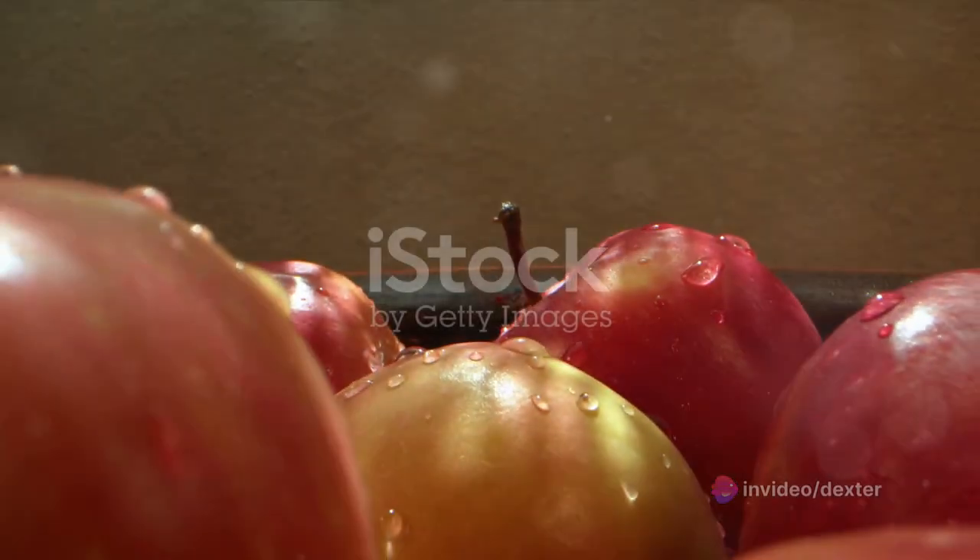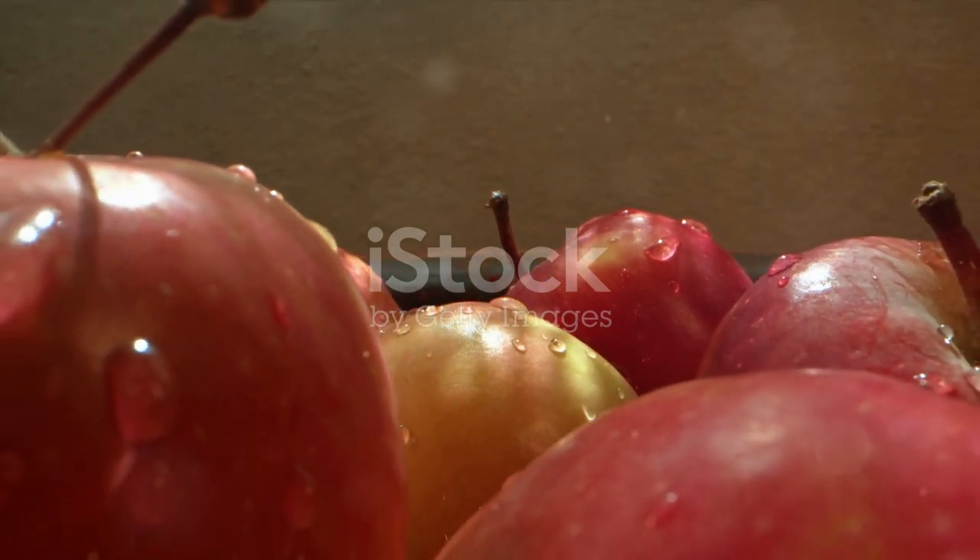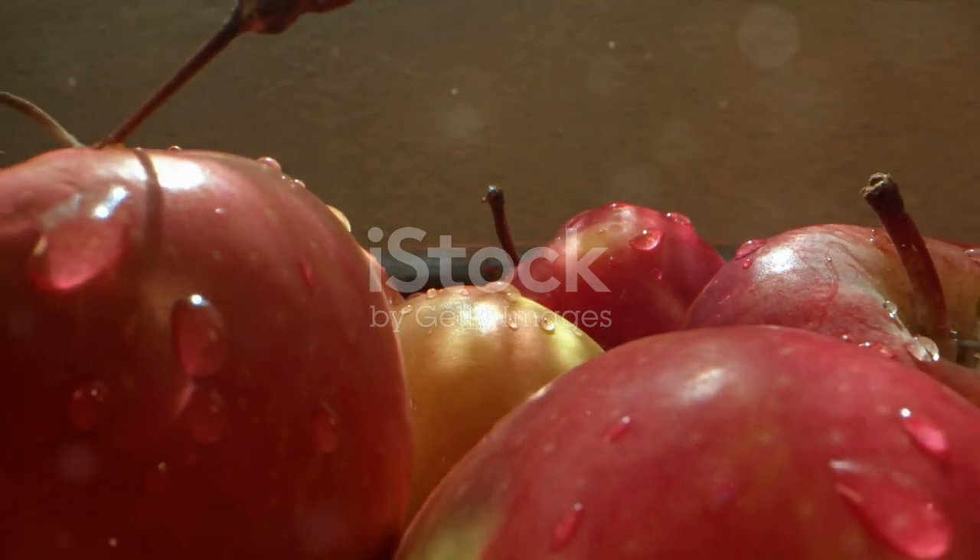And last but certainly not least, we have apples. An apple a day could keep kidney issues at bay. Apples are high in fiber and anti-inflammatory properties, plus they're a great way to keep your cholesterol in check.